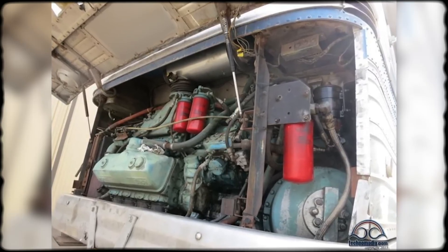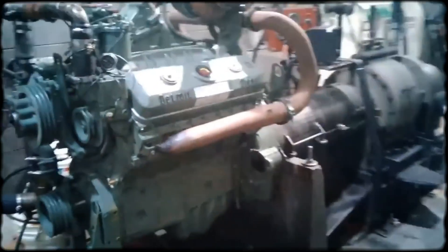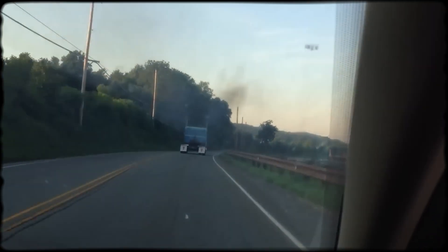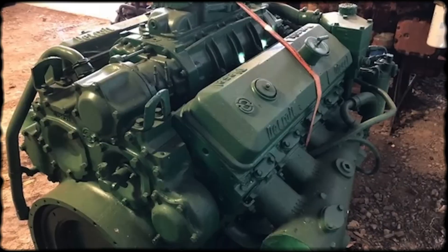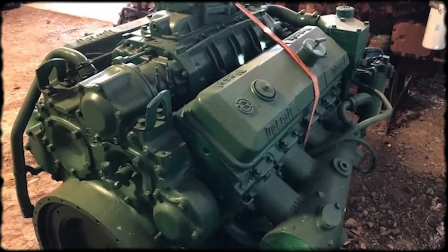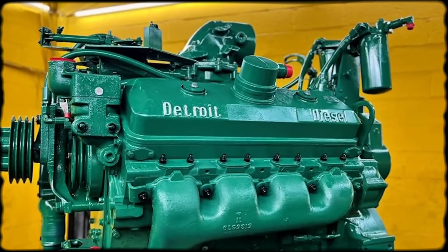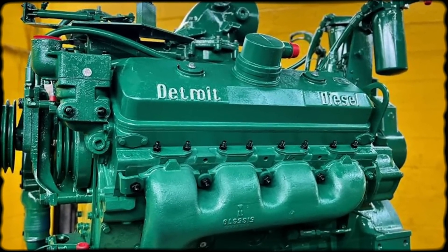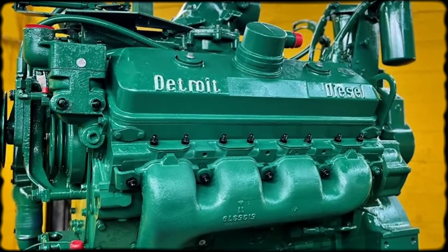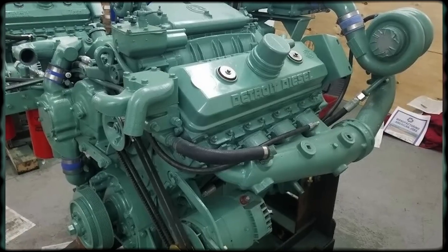These failures created lasting negative impressions in industries that never saw the engine used correctly. Even the distinctive sound became a liability in some markets — long-haul truckers loved the mechanical howl, but municipal fleet managers received noise complaints, and operators experienced fatigue from constant high-frequency vibration and sound pressure. By the 1980s, many organizations replaced Screaming Jimmies with quieter, more flexible engines simply to reduce operator complaints and noise pollution. This engine demanded understanding. Operators who learned its characteristics, maintained it properly, and matched it to appropriate work got legendary reliability. Those who treated it like a conventional diesel got expensive lessons in mechanical failure.